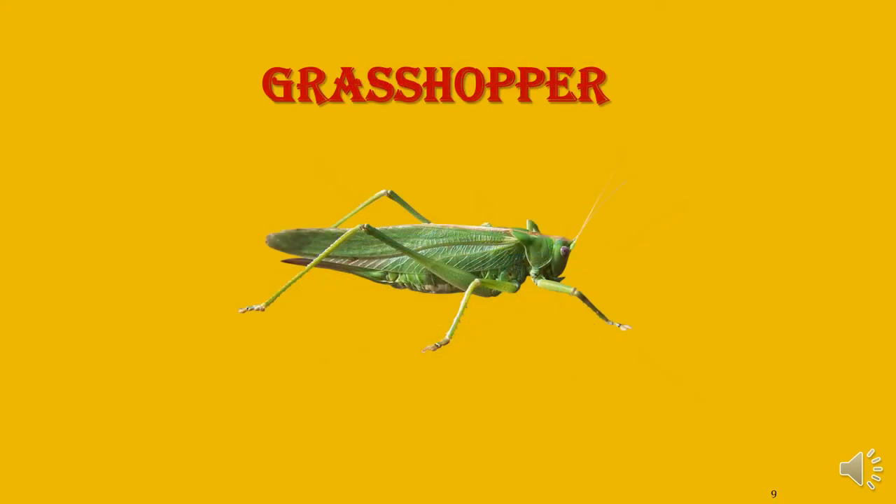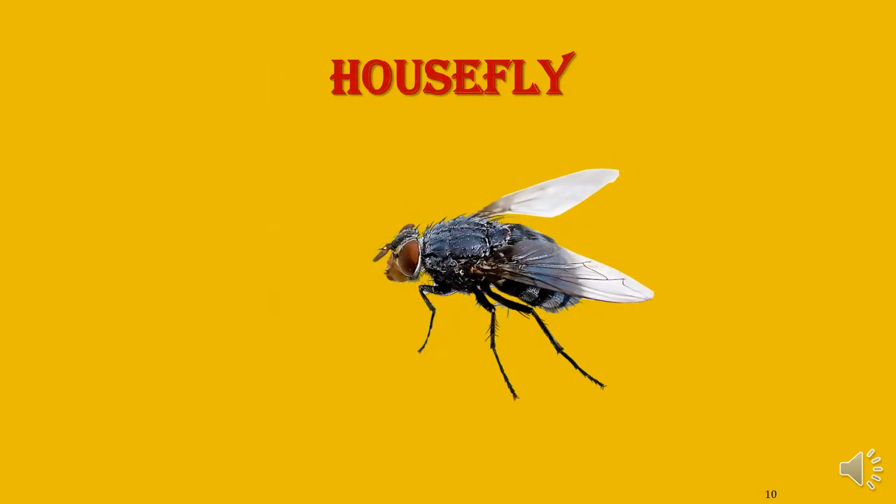The green color insect is the grasshopper. What is this? House fly. It sits on uncovered food. That is the house fly.